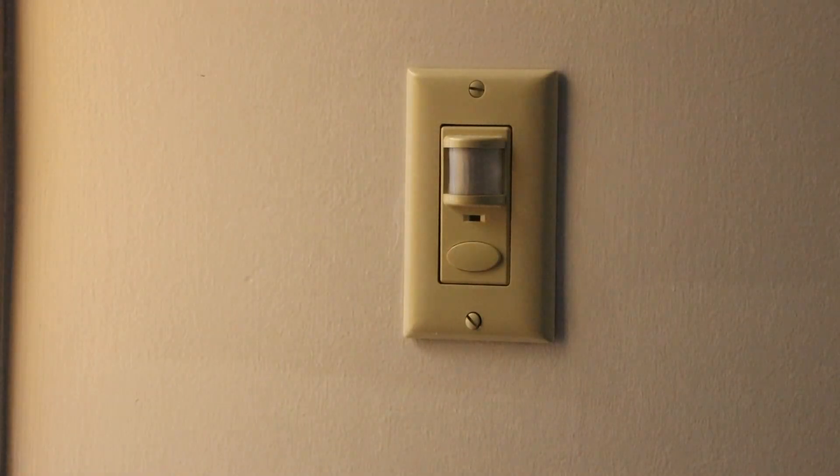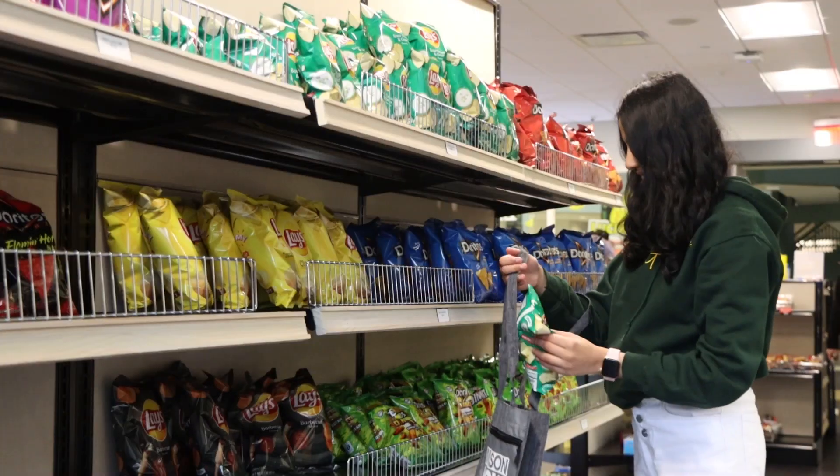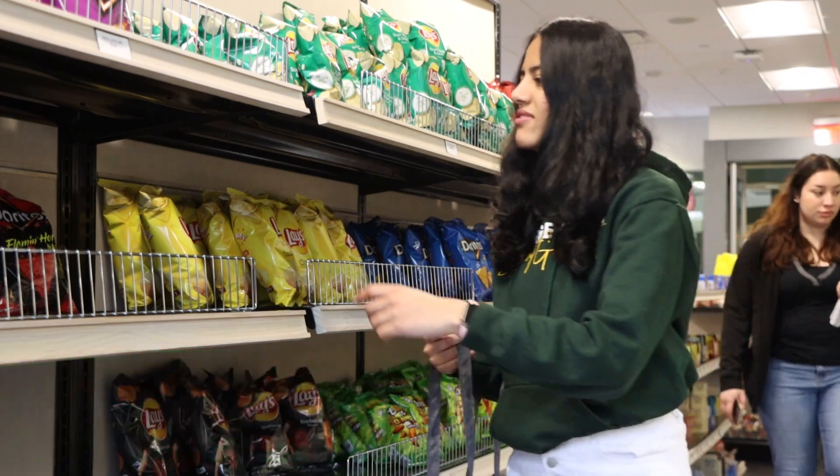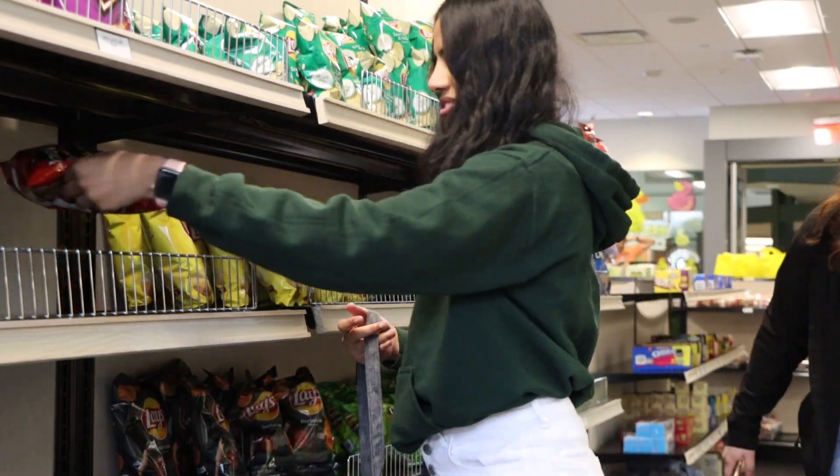I make sure to save electricity and always turn off any lights, appliances, and devices when not in use. Whenever I shop at a store, I bring a reusable bag, backpack, or other sustainable containers to reduce packaging waste.